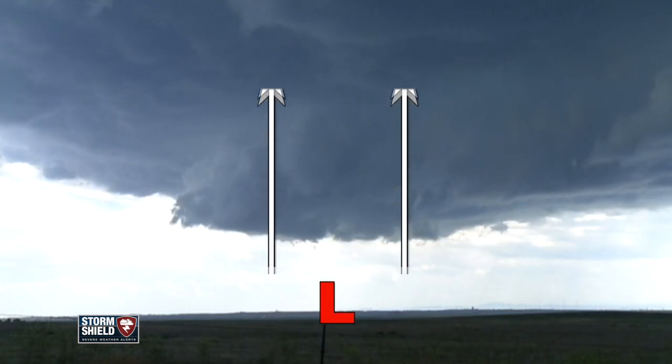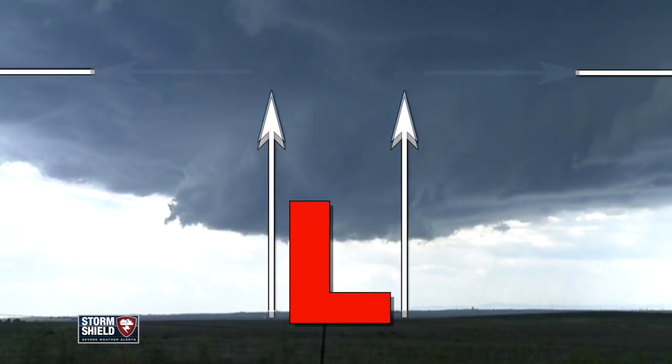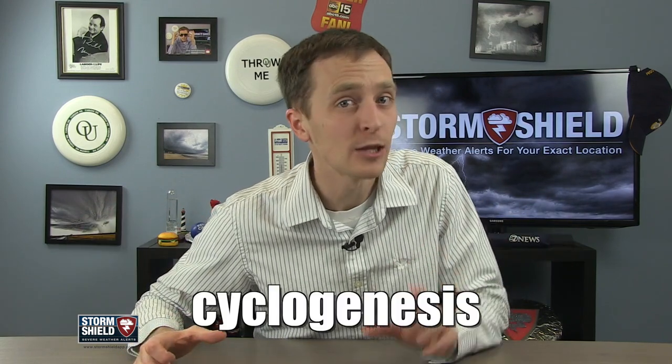So while air continues to rise up, it's also moving outward way up in the atmosphere, causing the amount of air in one spot to continually decrease. This whole process has its own name: cyclogenesis.